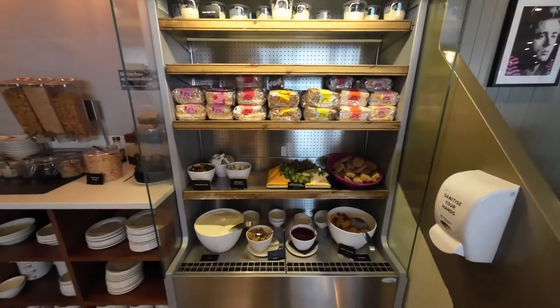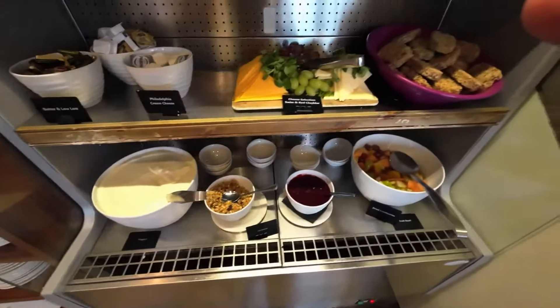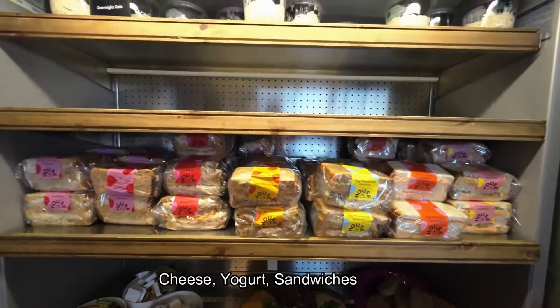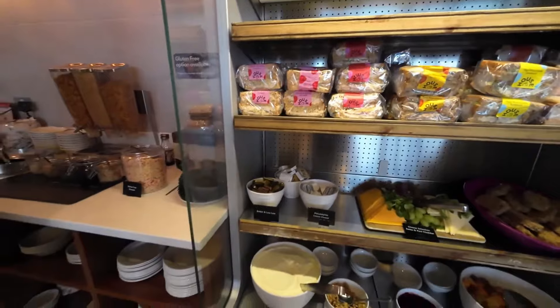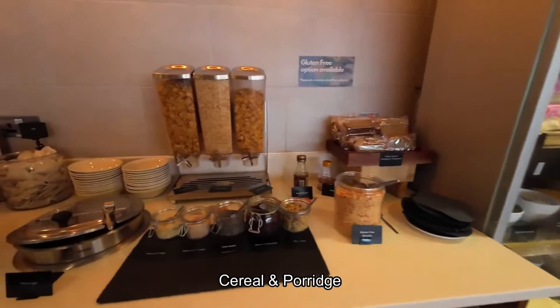There is a fairly wide selection of food and I want to give them credit here. First, there are pre-packaged foods like sandwiches which allow you to grab and go. It also has fresh fruits, yogurt and cereal.